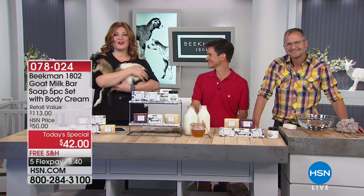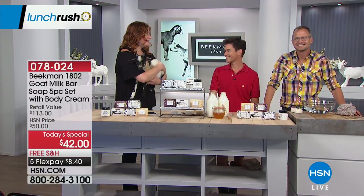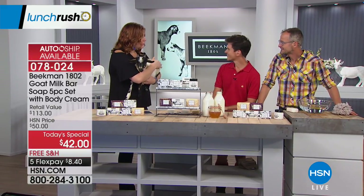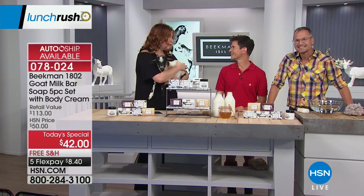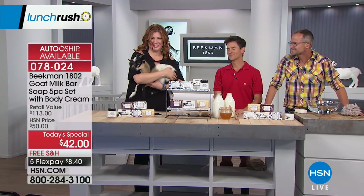Many of you were just watching All of Our Neighbors with Bobby, but Josh and Brent are sticking around for Lunch Rush for a little encore presentation. We are so excited that you're here. We're so excited to be here. We're having such a great time. When we were talking earlier to start the show, you were saying that this is the first time in the history of Beekman 1802 that you've ever offered free shipping. Even the goats are happy about free shipping.